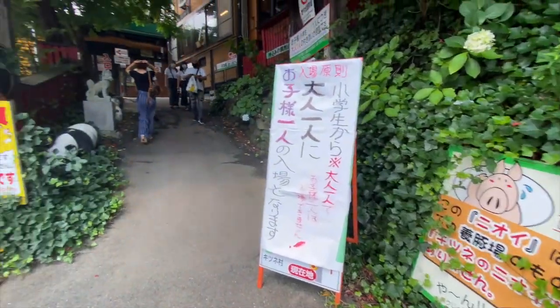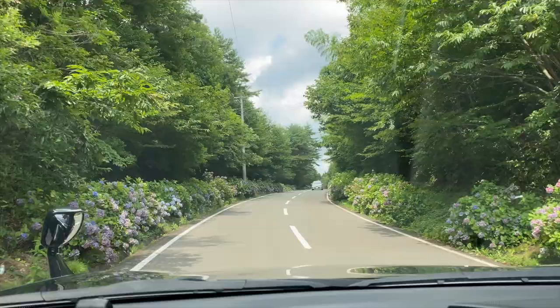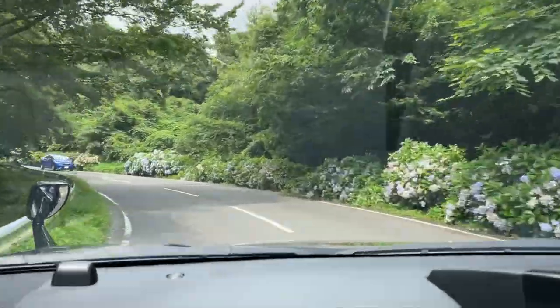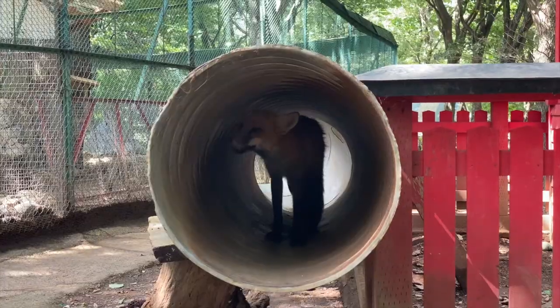The cost per adult is 1,000 Japanese yen and children below age 12 is free of charge. The Fox Village is situated on the mountains and the place only accepts cash payments. The nearest ATM is a 17-minute drive down the foot of the mountain, so bringing cash is a must.